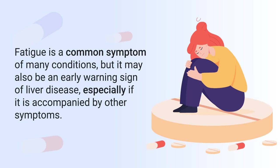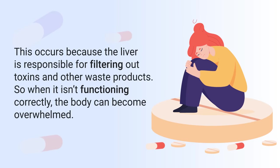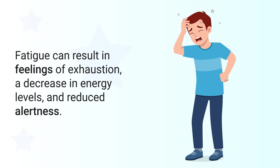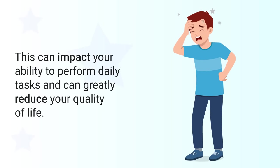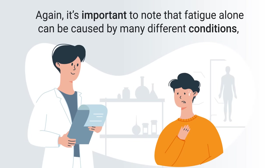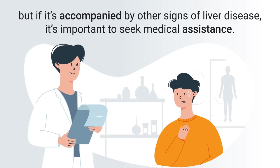Next is fatigue. Fatigue is a common symptom of many conditions, but it may also be an early warning sign of liver disease, especially if it is accompanied by other symptoms. This occurs because the liver is responsible for filtering out toxins and other waste products, so when it isn't functioning correctly, the body can become overwhelmed. Fatigue can result in feelings of exhaustion, a decrease in energy levels, and reduced alertness, impacting your ability to perform daily tasks and greatly reducing your quality of life.